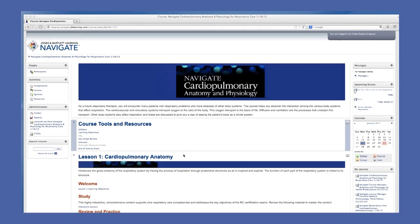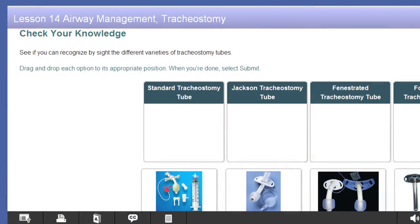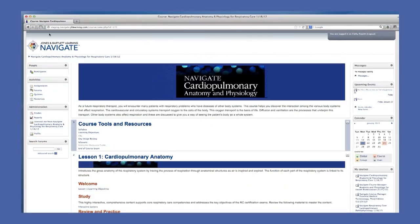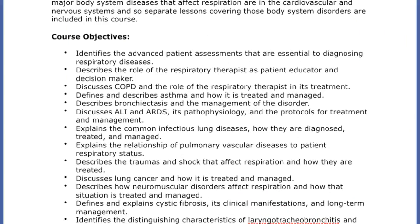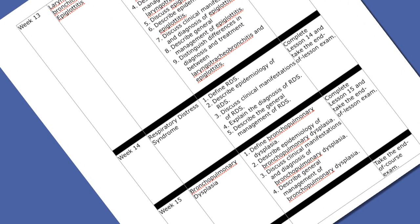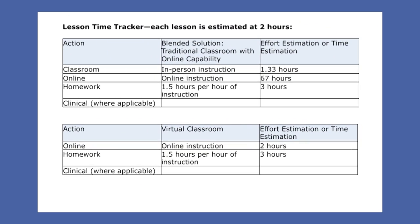Navigate Respiratory Care courses can be accessed anytime, anywhere, and are designed to objectively measure essential knowledge, skills, and abilities required of a respiratory care therapist through relevant and engaging content. Each course comes with a preloaded, editable, comprehensive syllabus with a course overview, course objectives, a 15-week editable course schedule, a time tracker at the course level and lesson level, and a scoring rubric.